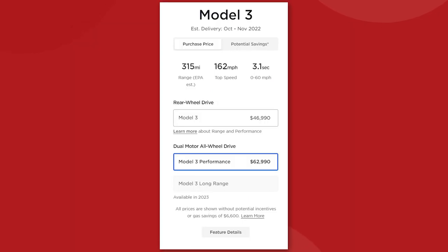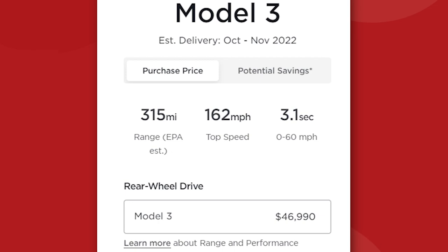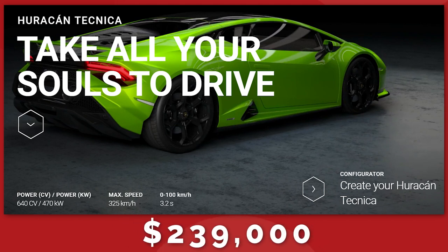There's still the Model 3 performance — also a great bang for buck vehicle, although much higher at $63,000. At that price point, you get a 0-60 acceleration of 3.1 seconds, which will keep pace with the new Lamborghini Huracan Technica at $239,000. And that's pretty damn cool.